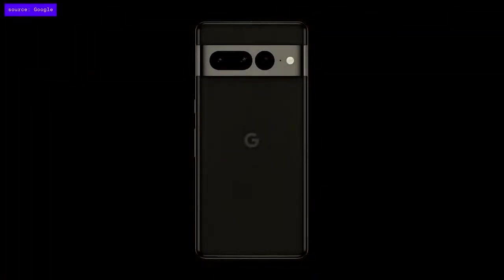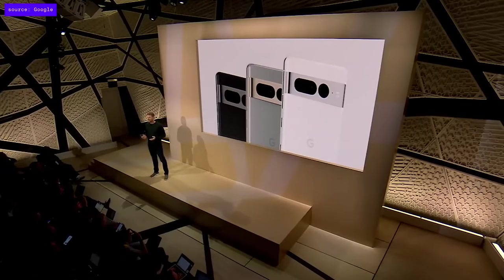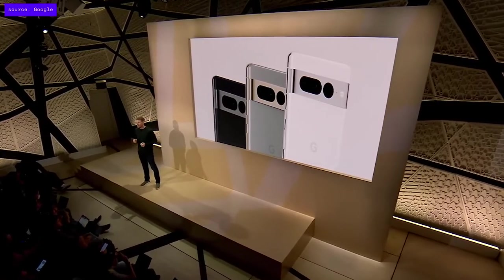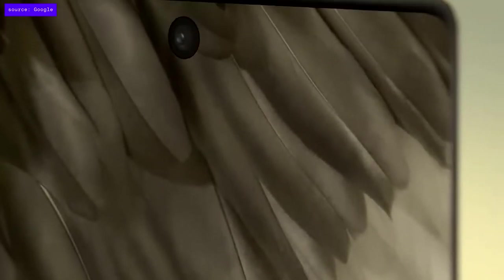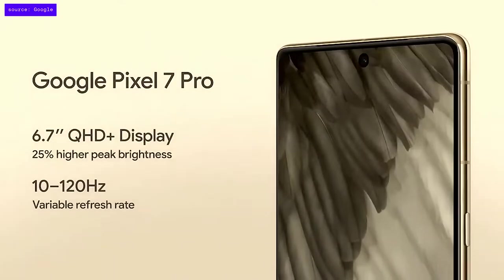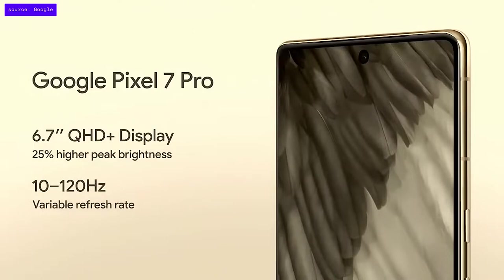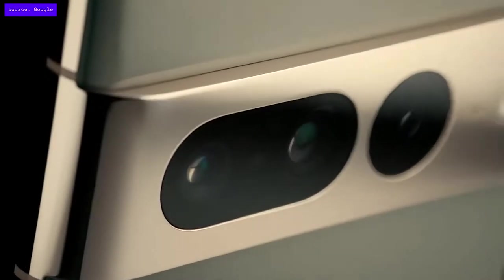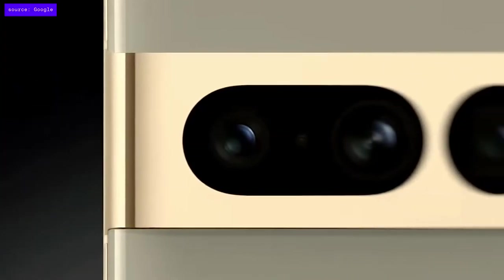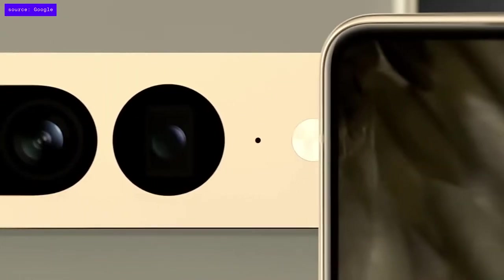We're taking the Pixel lineup to new heights with Pixel 7 Pro. You can see the premium polished aluminum finish on the camera bar and housing, which complements its three colors. Pixel 7 Pro has an upgraded, super sharp 6.7-inch display. With its variable refresh rate, you get responsive gaming and smooth scrolling without killing your battery. Pixel 7 Pro has a triple rear camera system featuring upgraded telephoto and ultra-wide cameras, and its front-facing ultra-wide camera is great for low-light selfies, videos, and more.